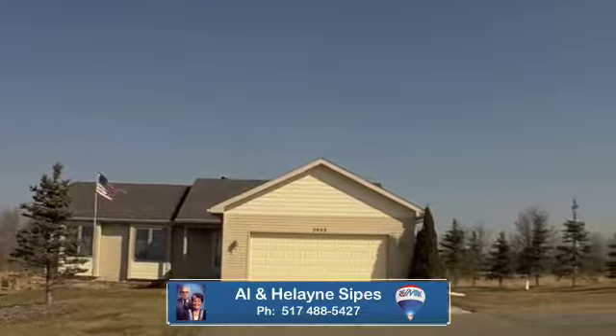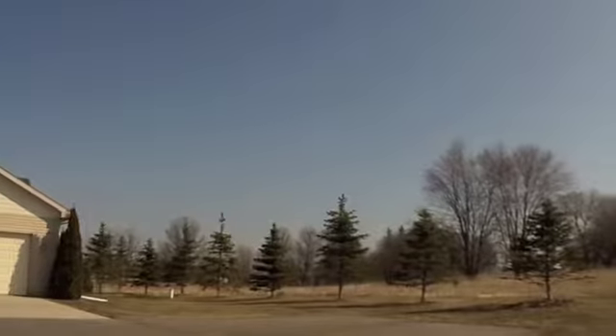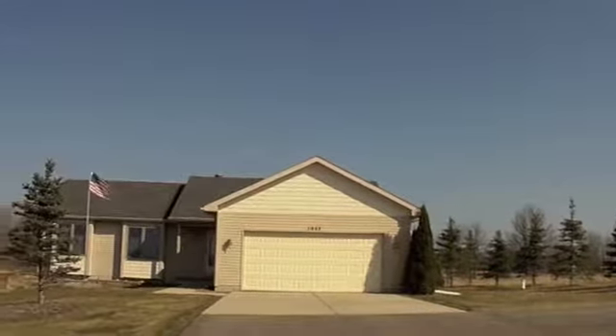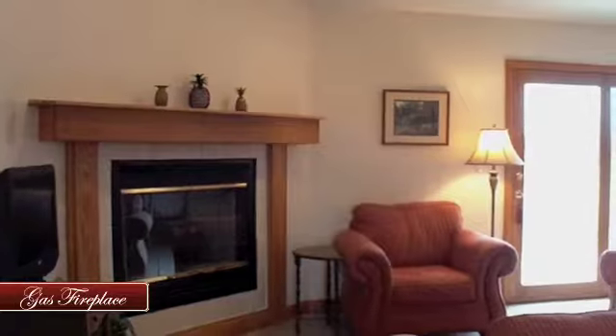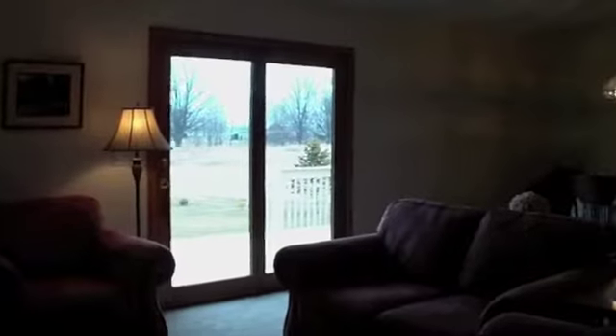Spick and span with tons of land. Enjoy this seven-acre ranch with over 2,300 square feet of living space, including a finished lower level with daylight windows. Vaulted ceilings and a gas fireplace make this a perfect room for gatherings or simply enjoying a nice quiet evening.